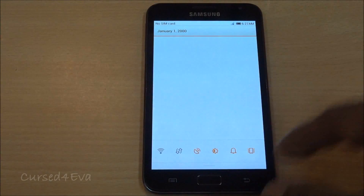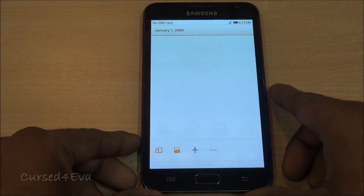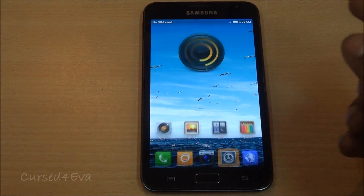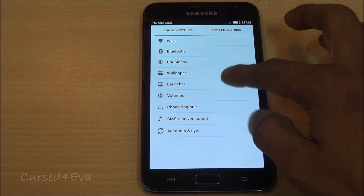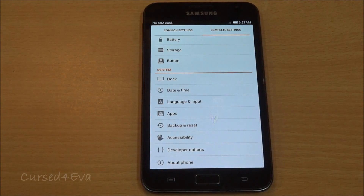Apart from that you've got your notifications, the notification shortcuts, you've got your settings key over here, a lot of common settings, and your complete settings. So that's there.